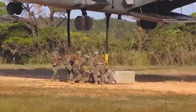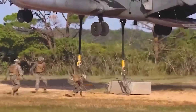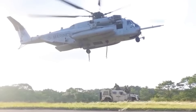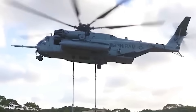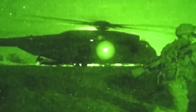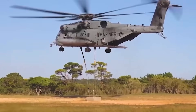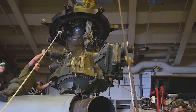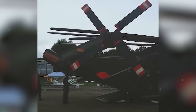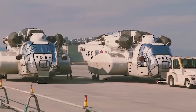What really powers the CH-53's might? Its engines. Picture jet turbines strapped to a semi-truck — that's the level of brute force we're talking about. This modern variant features revamped engines delivering higher lift capacity, faster speeds, and better fuel economy. Unlike older versions that strained under massive payloads, this one lifts heavy cargo with ease, like a champion weightlifter. The upgraded engines also help it function flawlessly in high-altitude or high-temperature environments where earlier models often faltered.